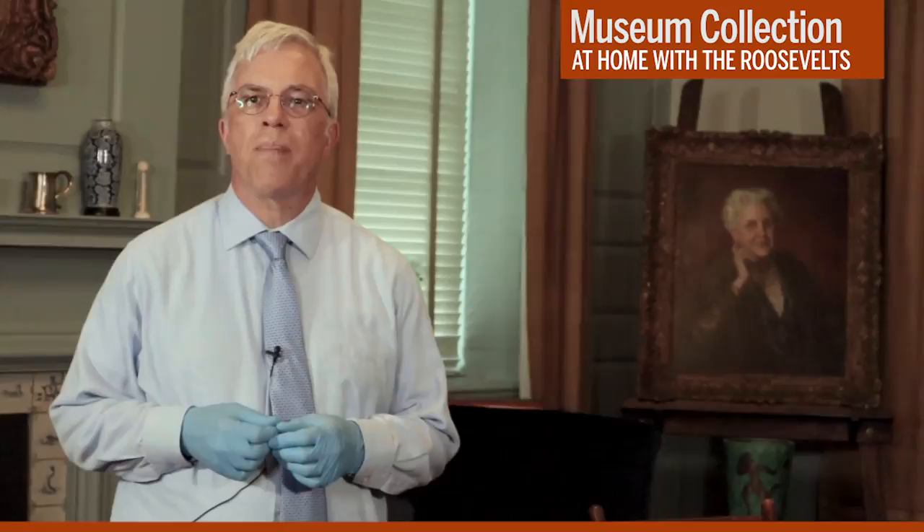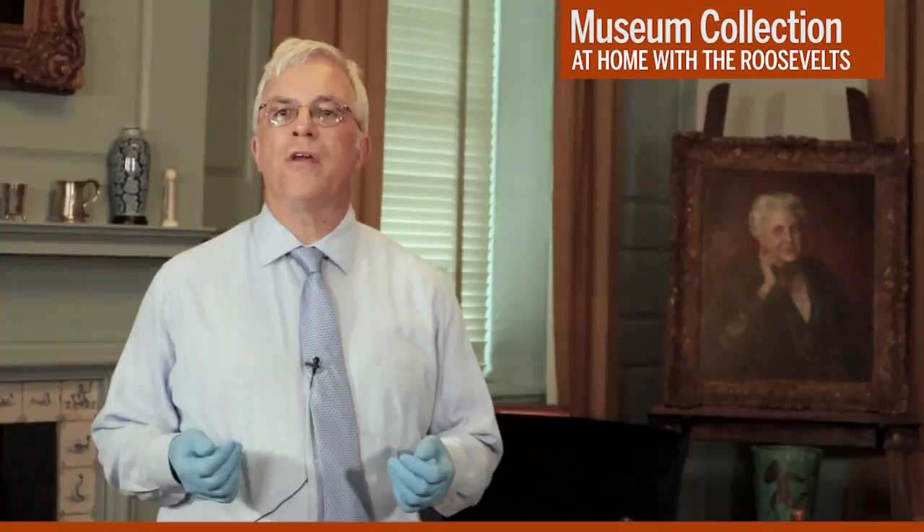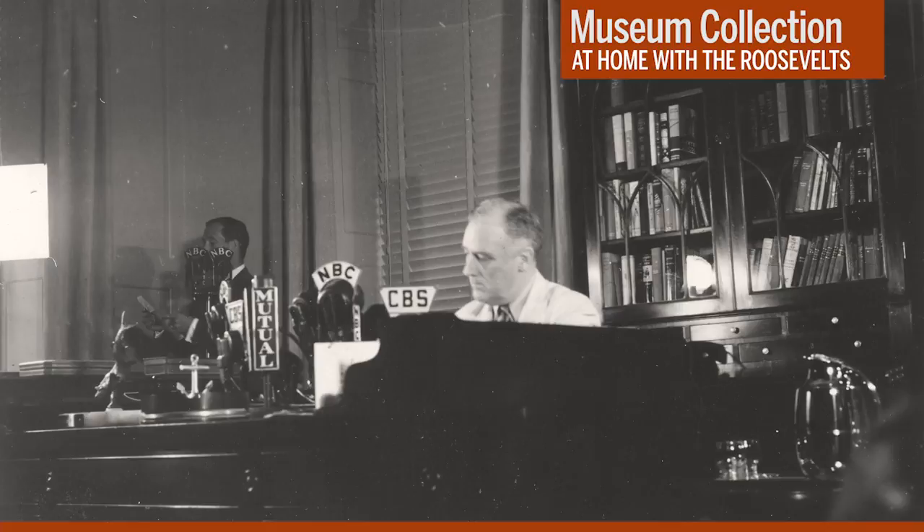FDR used this room to conduct government business and receive visitors, including military and political figures and foreign leaders like Winston Churchill. He would also work here with his books and papers, and he made several of his famous fireside chat radio addresses from inside this room.